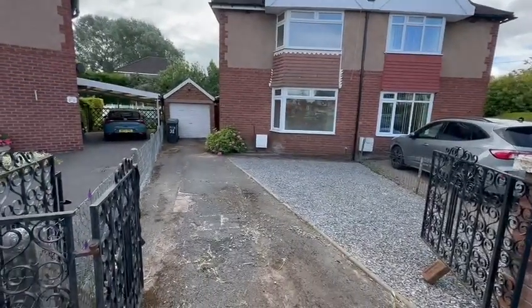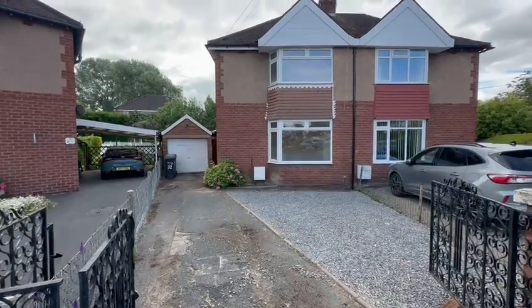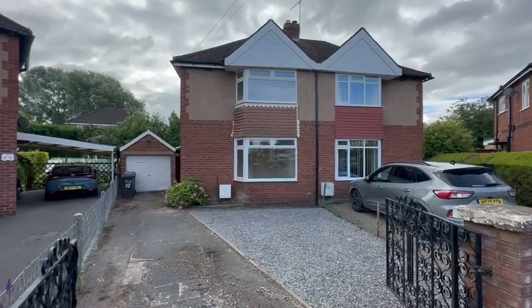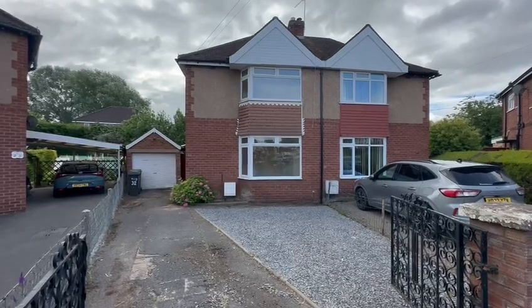At the front here you can see you've got the driveway providing off-road parking. Lean down to the side where there's that detached garage at the rear. Good-sized rear garden as well, so this would be perfect for first-time buyers or a small family moving up the property ladder.